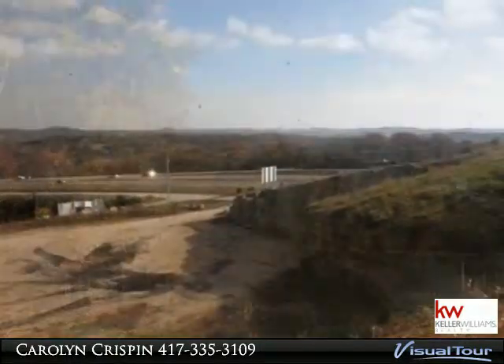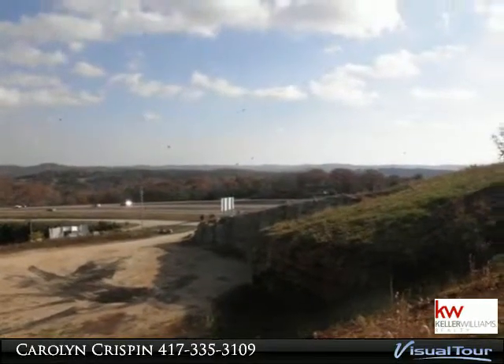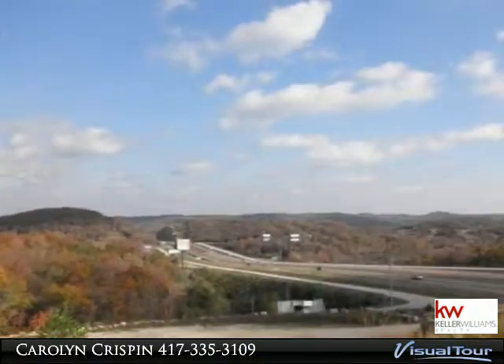Easily accessible from frontage road. Excavating completed. Great site for hotel, strip center, gas station — the options are endless.